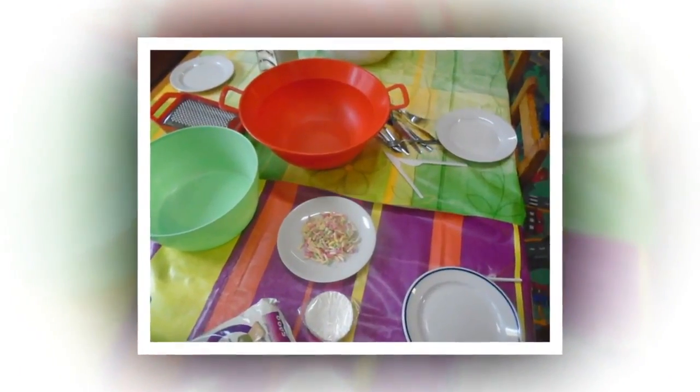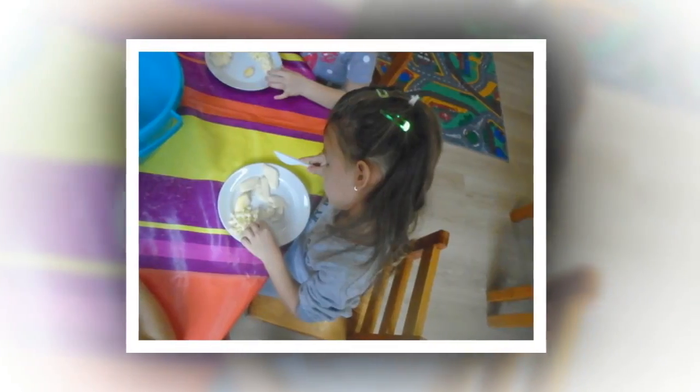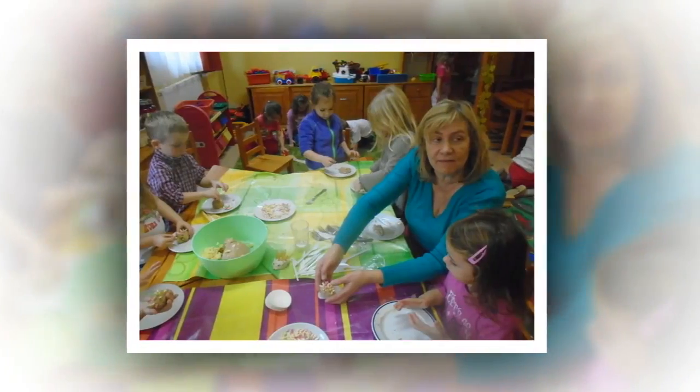Chestnuts are good to make various objects with, and they are also good to eat. Making chestnut treats gave us an opportunity to talk about a healthy lifestyle. We also measured capacity, found out about weighing scales and measuring spoons in the process, and saw which glasses can hold more or less.